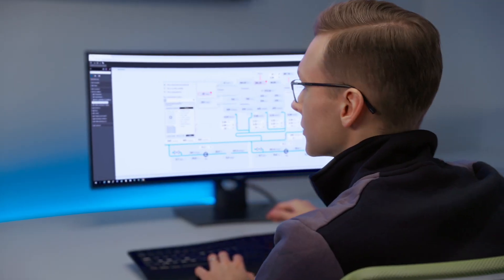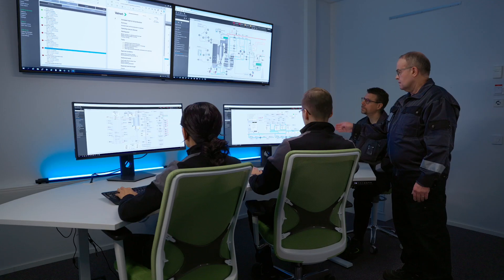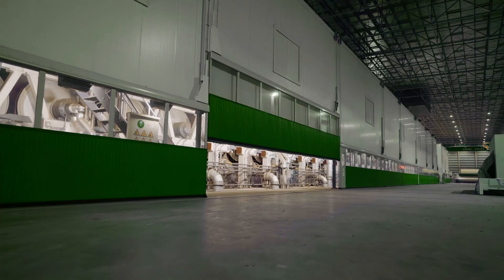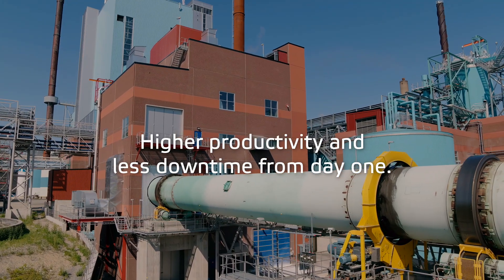With a distributed control system and advanced process control integration, you can test the controls and find any errors before startup. This means higher productivity and less downtime from day one.